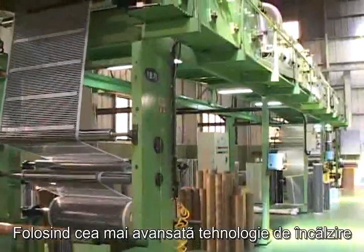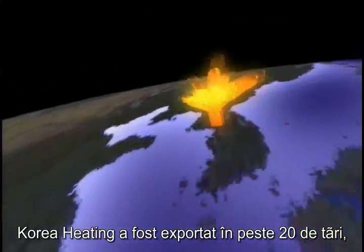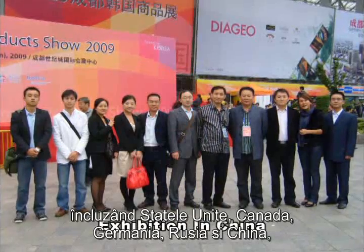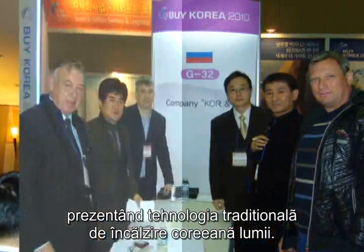Using the most advanced heating technologies and our strict safety and quality controls, Korea Heating has now been exported to over 20 countries, including the U.S., Canada, Germany, Russia and China, introducing Korea's own traditional Ondol heating technology to the world.